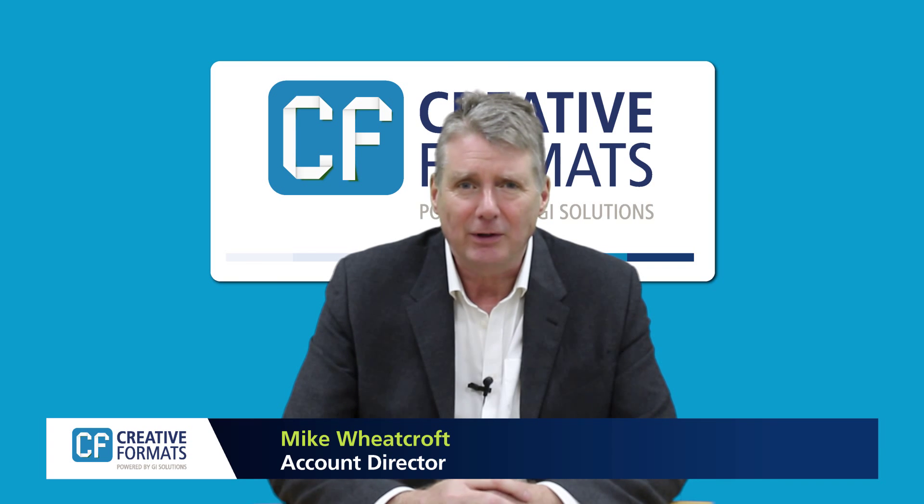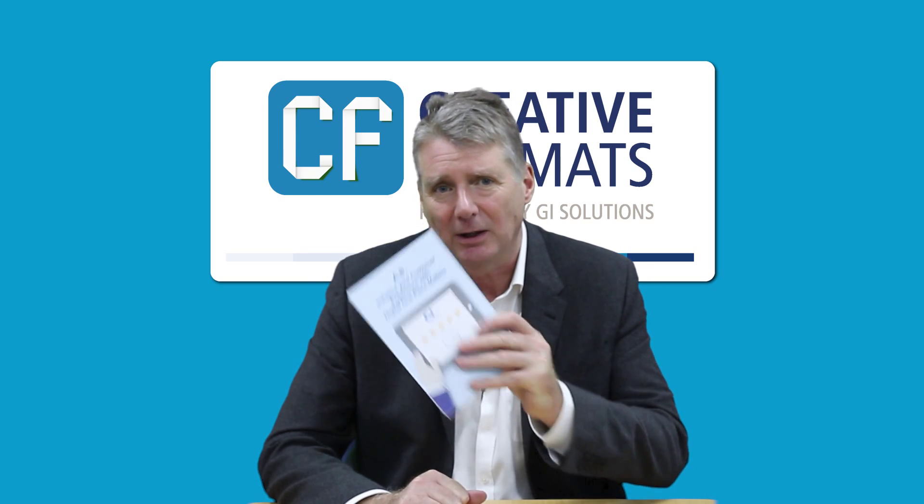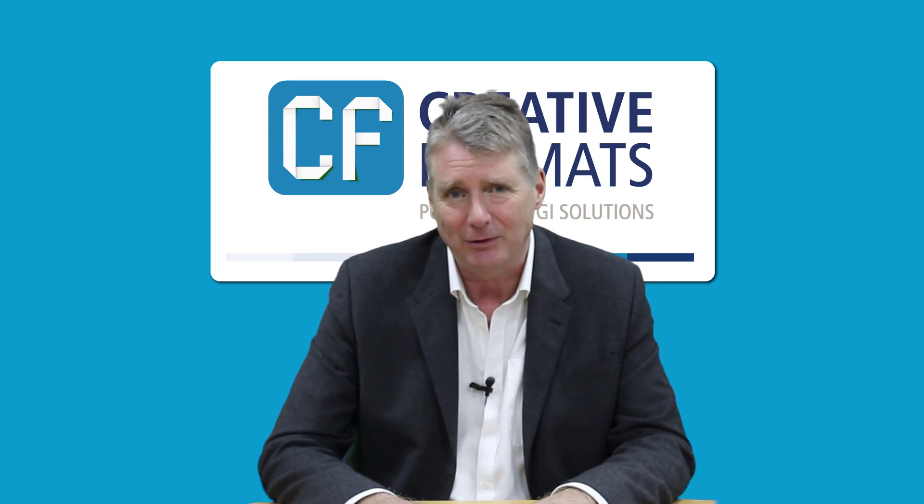Hi, my name is Mike Wheatcroft and I'm an Account Director at GI Solutions. Today, I'm going to show you how you can enhance customer experience with our digital one-piece mailers, which are suitable for shorter runs.